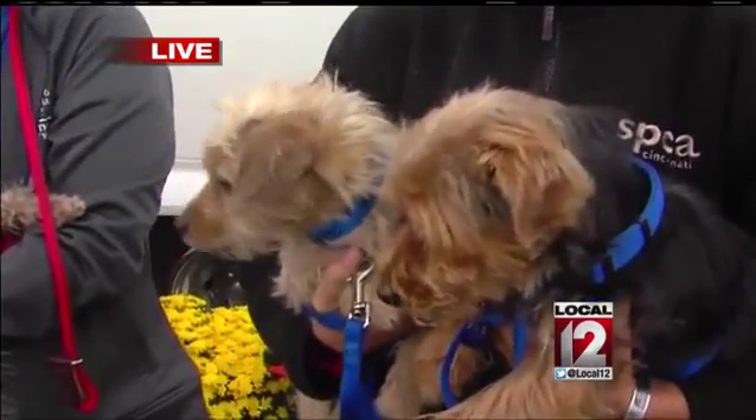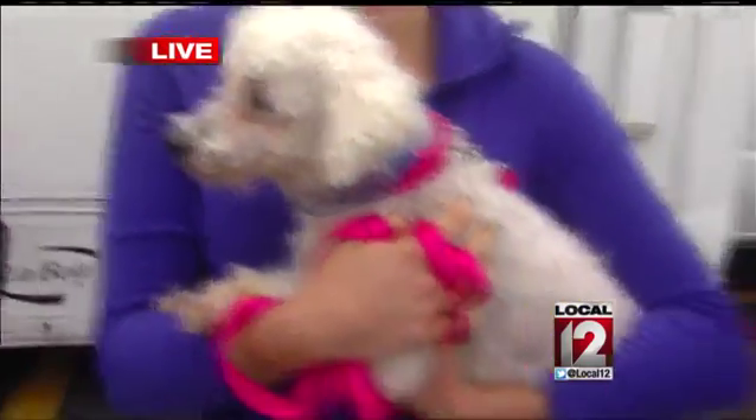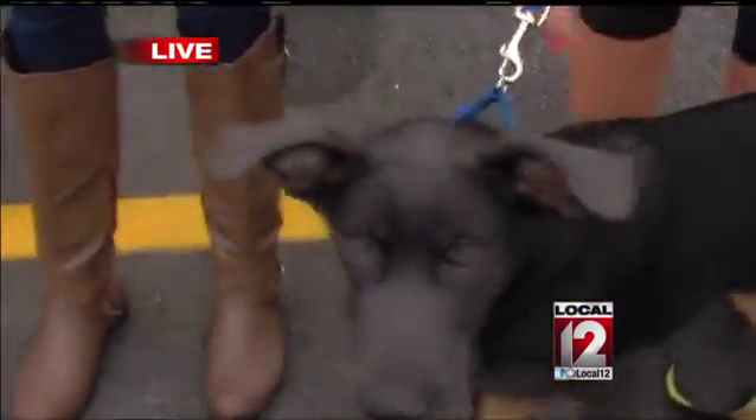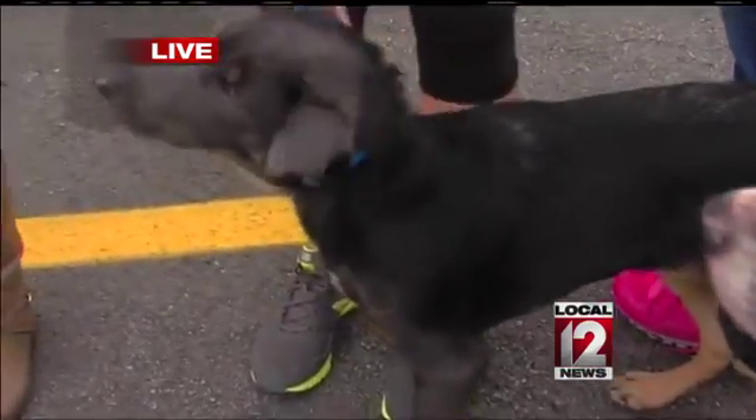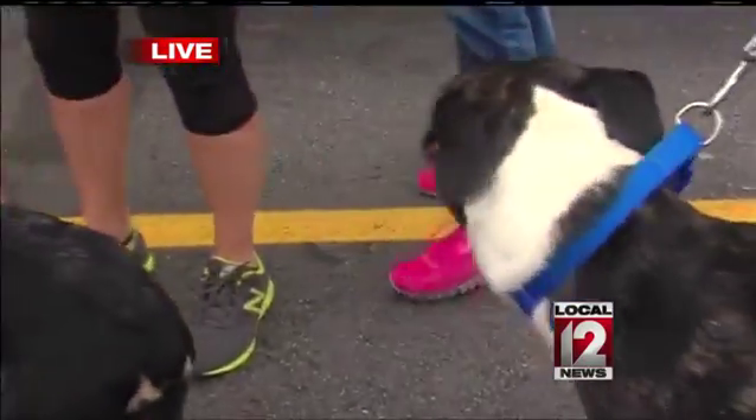And then we have our Yorkie friend down there, he's a little male, he's ready to go. We have our Jazzy, who's a Bichon, and she's eight. We have a four-month-old puppy, Joe Roman, an Australian Shepherd mix, and a hound puppy five months old, and then we have our sweet little Jackson who's ready to go — he is two years old.